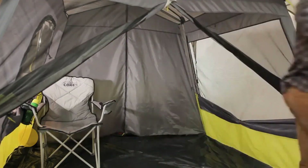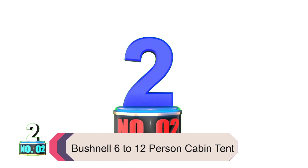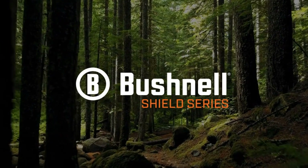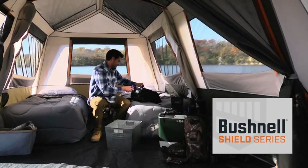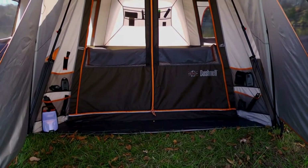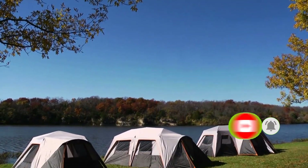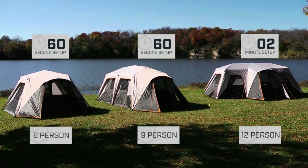Product number two: the Bushnell 6 to 12-person Cabin Tent. Multiple sizes are available for six to twelve people. The Bushnell Shield Series Instant Cabin Tent is one family tent to consider for your next outdoor adventure. The pre-attached poles make for quick and easy assembly, while silver-coated rainfly and sea ground vents help maintain a cooler temperature inside.